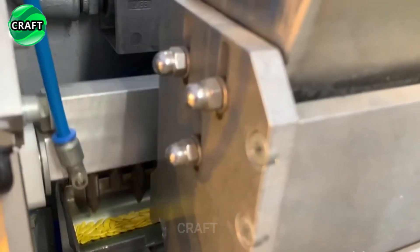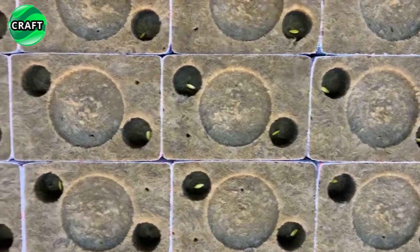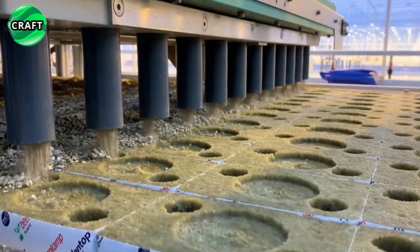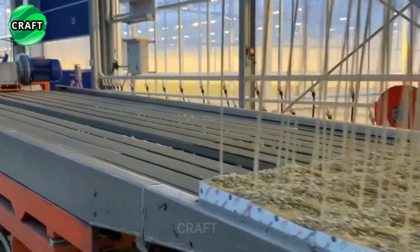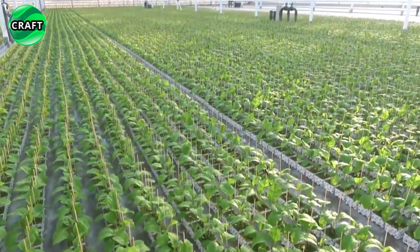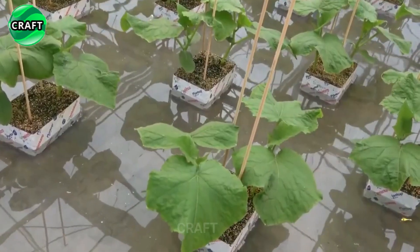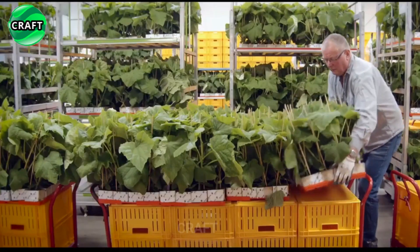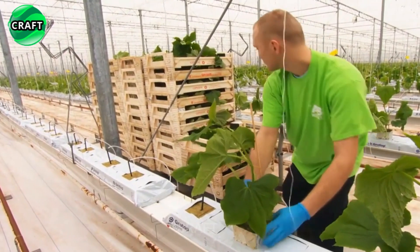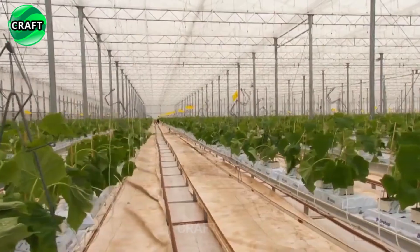Farmers use a special variety of cucumbers that grows well in hydroponic conditions and is adapted to growing in greenhouses. Cucumber seeds are prepared and germinated on cotton wool or special peat sponges. After germination, they are transferred to containers placed in a hydroponics system so that the roots of the cucumbers are immersed in the nutrient solution.